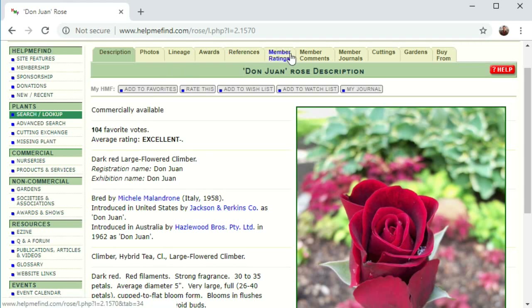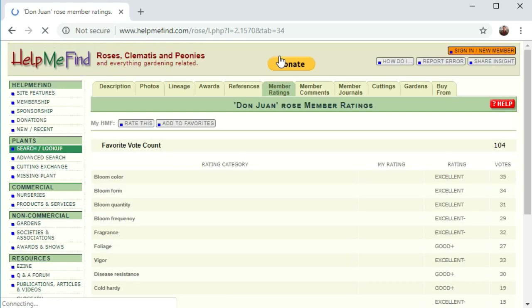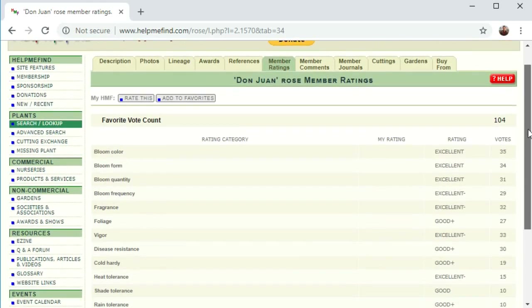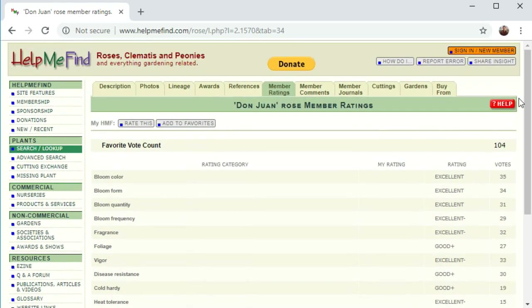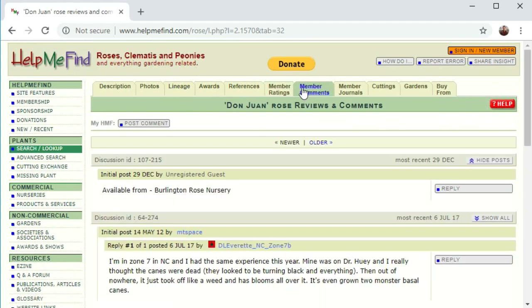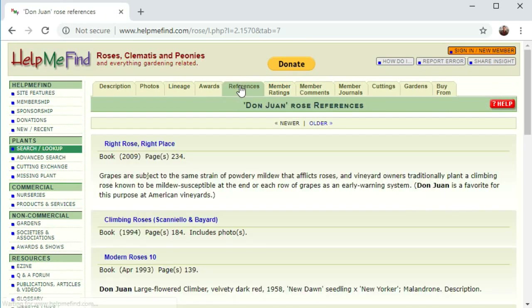You can go to the Member Ratings tab here to find out how this one did and what its highest quality was. In this case, it looks like it's bloom color, which doesn't surprise me with that dark red. It also scores fairly well on fragrance — only three points behind — which I can attest to in the garden; it's fantastic. You can dig down into member comments on the rose and the references compiled from books and annuals.